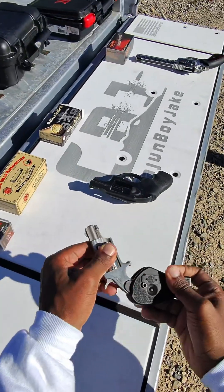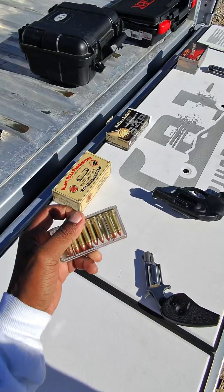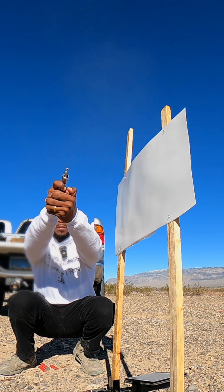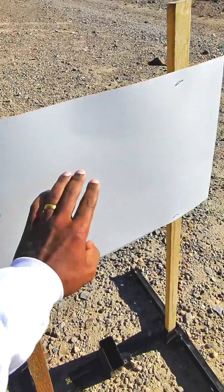This is my North American Arms mini revolver shooting Hornady 30 grain V-Max — a jacketed bullet. Absolutely nothing done to the paper.